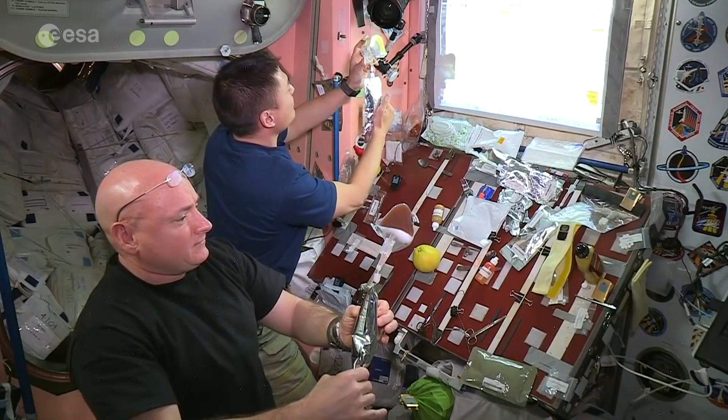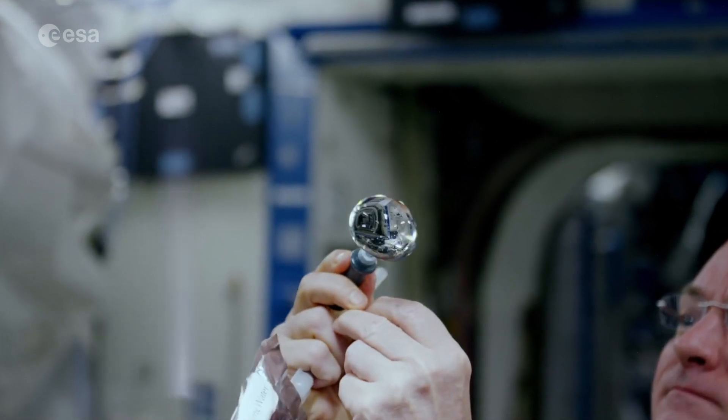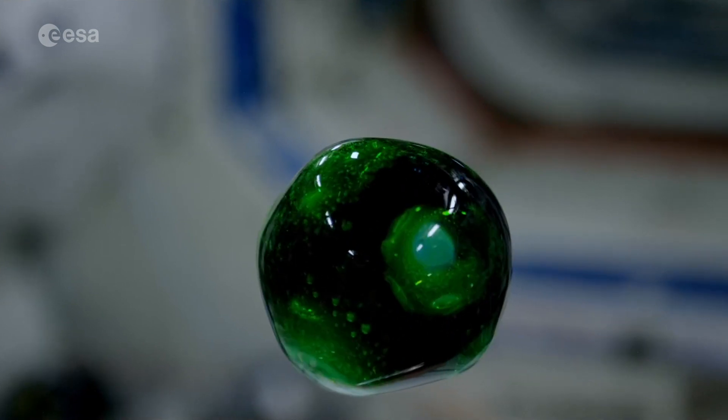Every day we need air to breathe and water to drink. These two resources are necessary for life. The ISS is like our own little planet, so we also need air and water to live. Air is needed so we can breathe and live. And just like you, we use water for drinking, eating, and washing, but we also use water for some of the scientific experiments.